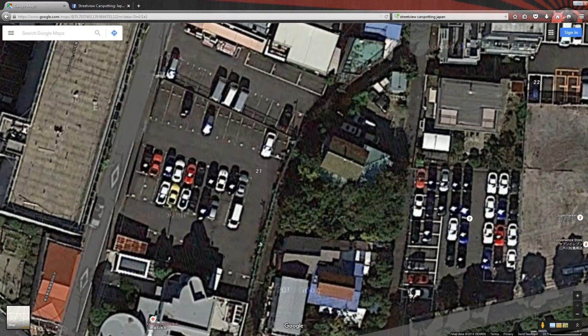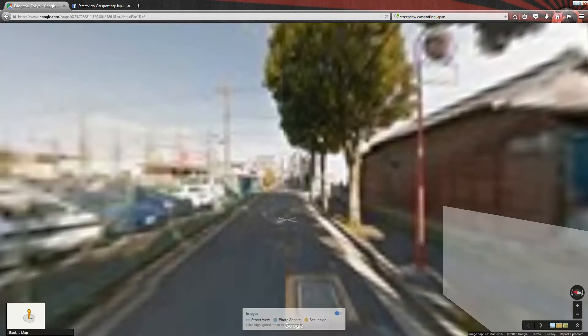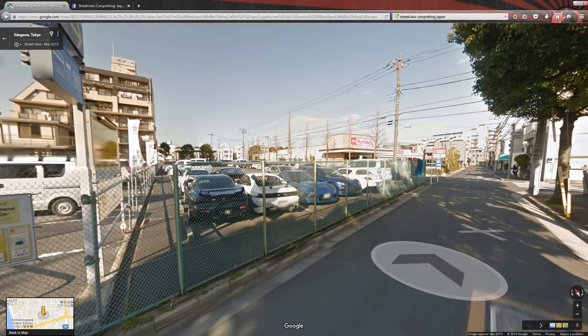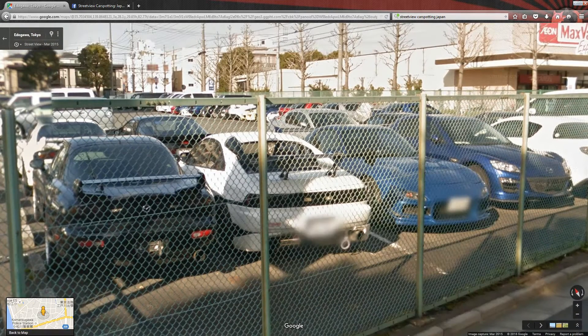Here we go. Do those all not look like FD RX-7s? Let's get a closer look. What about this parking lot? That's a bingo. Look at all of these. Look at the MR2 — it's got that goofy snorkel, air intake and some air work.